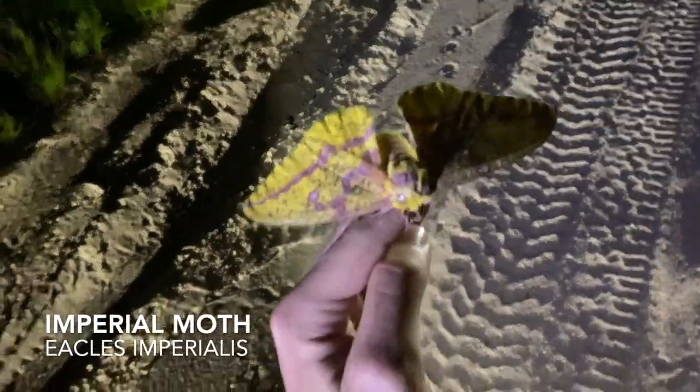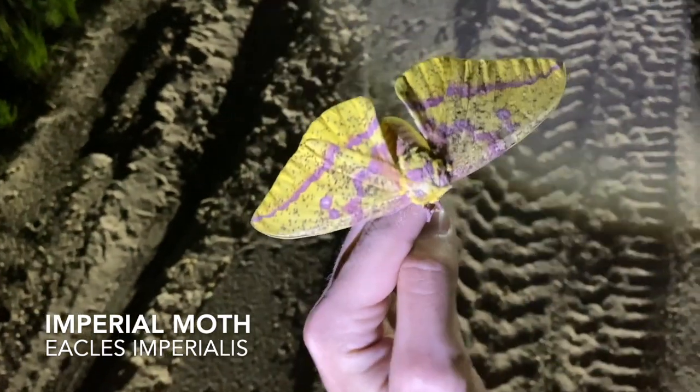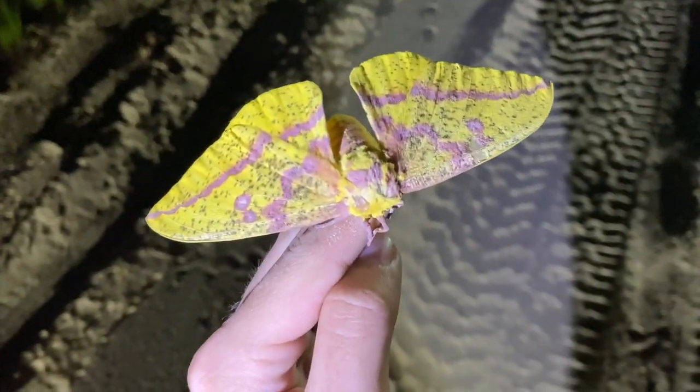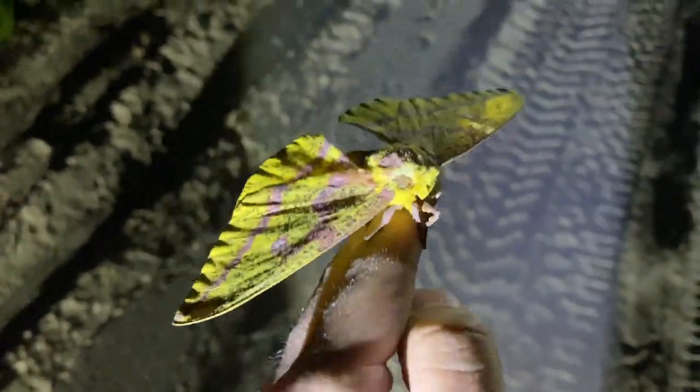He's in the shadow. Here, can you shine the light on him? There we go. Some nice pinks on him. Oh my god, looks almost like a huge rosy maple moth. Wow. Very nice.